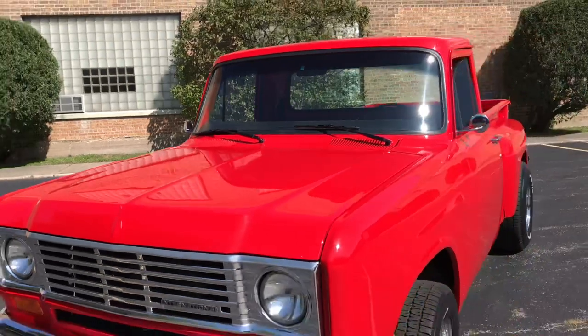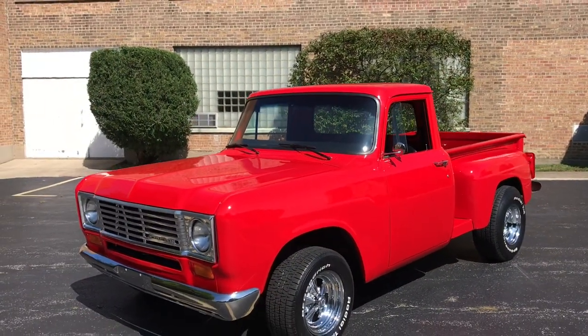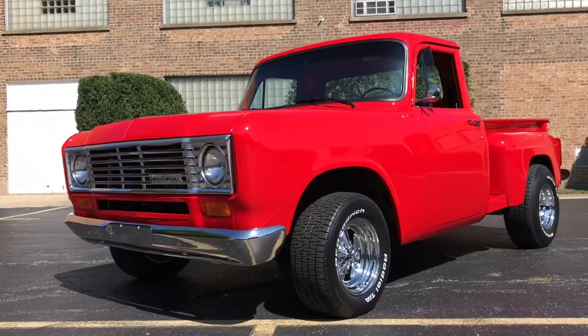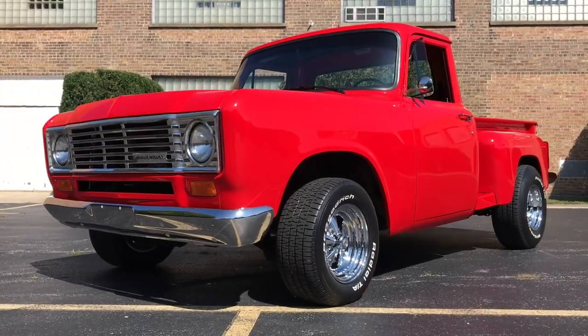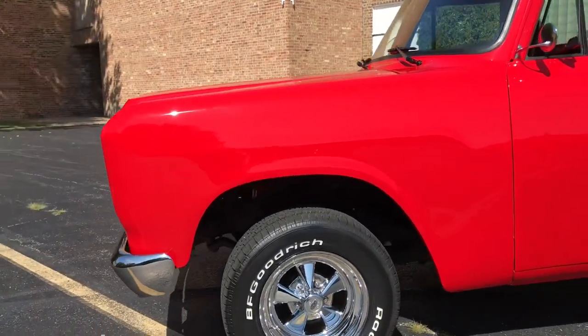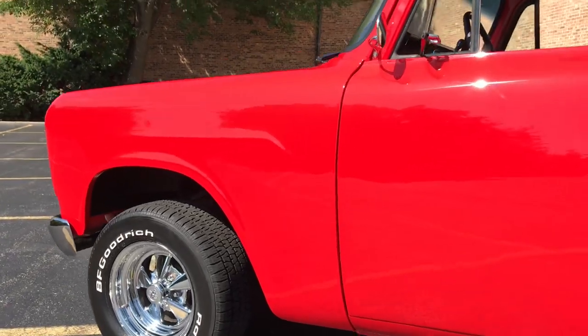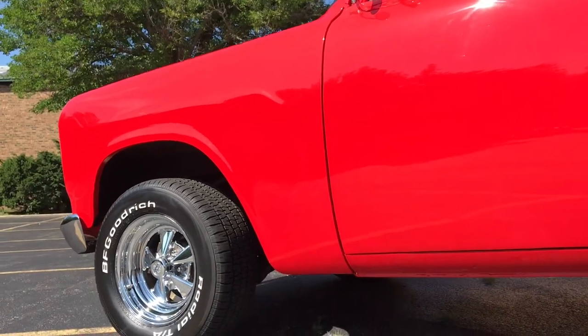It is a restored truck, it is obviously red, it has a black leather bench seat inside. The truck runs an Edelbrock 350 crate motor, runs and drives very, very well. The previous owner tells us it makes just shy of 400 horsepower. We don't have any dyno sheets or anything like that to verify, but it does feel consistent with the feel on the road.